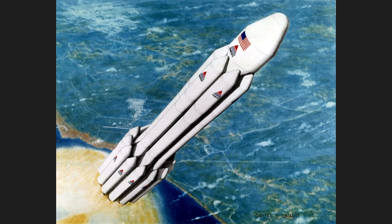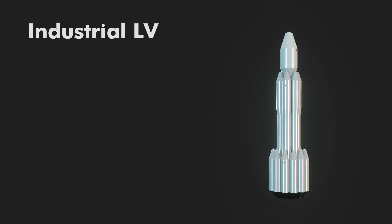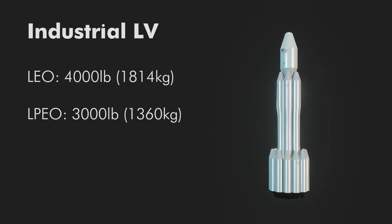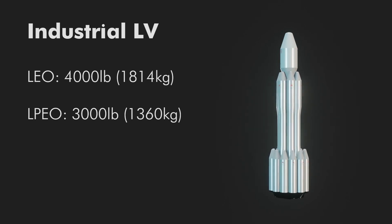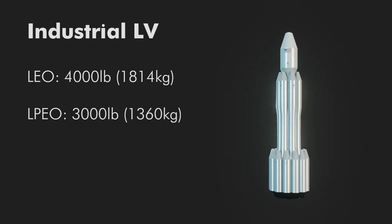The Industrial Launch Vehicle, as the first vehicle is called, was designed to be manufactured. Koopman gave a talk on the design process — if you can find it, do so. It's a great insight into practical minimum cost design of launch vehicles. The ILV would be a four-stage launcher that could carry 4,000 pounds (1,814 kilograms) to a 28.5-degree orbit, or 3,000 pounds (1,360 kilograms) into a polar orbit.